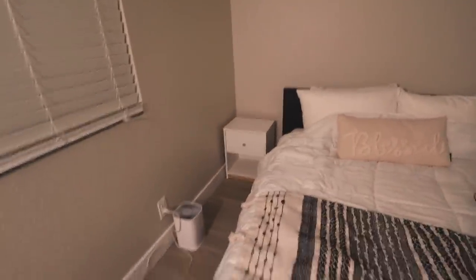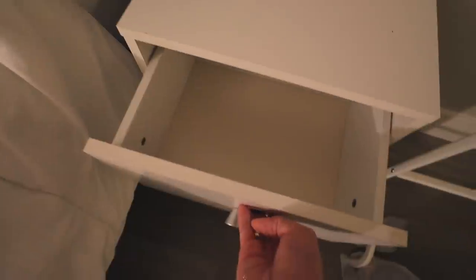Did I even show you guys my nightstands? I just got two cute nightstands — two for thirty dollars on Facebook Marketplace — and they're in such good condition. They have little drawers. I already cleaned them. They're adorable and basic, just what I wanted. I might change the hardware or paint it black to match, but I think they're really cute.